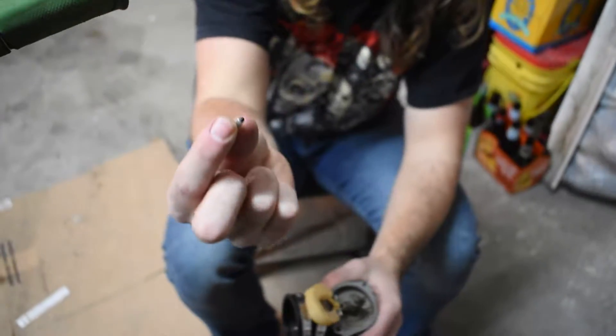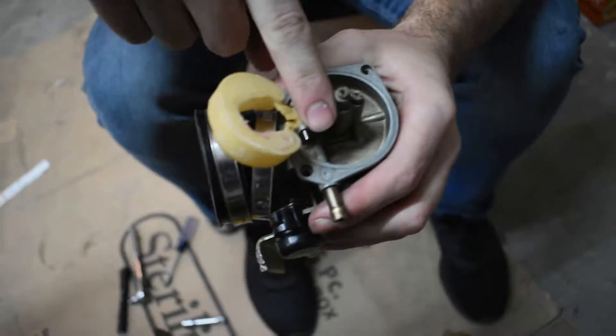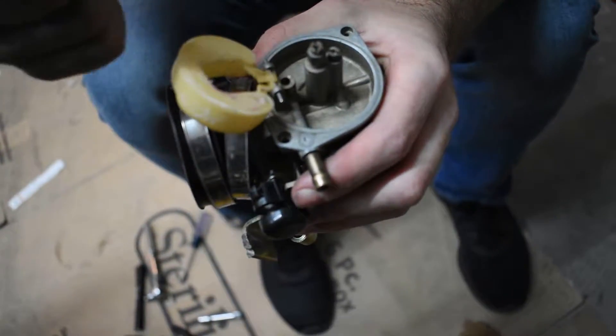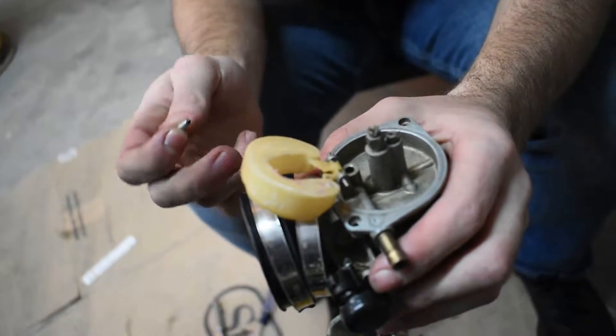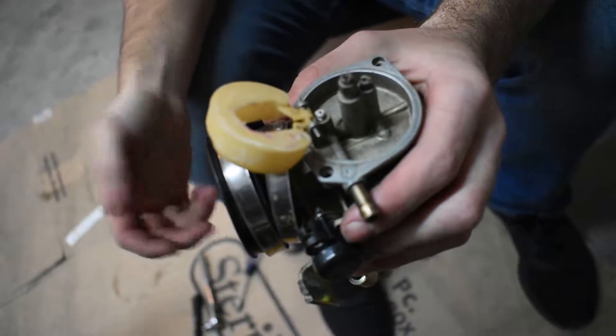I was right — it was this needle that was stuck. It goes right in here, and I don't know if there was something in there that got stuck, but now it comes out more easily. It was hard to get out the first time. There's no gas in the carburetor, so it looks like that was the issue. If we put it back together it should work now.